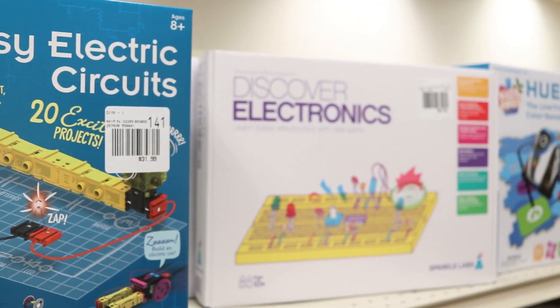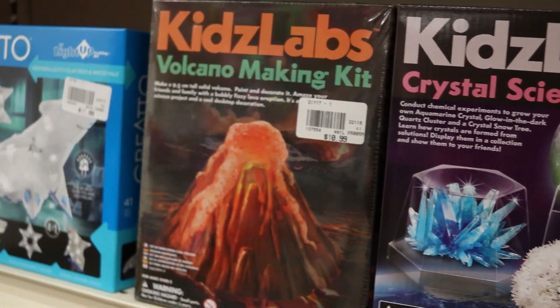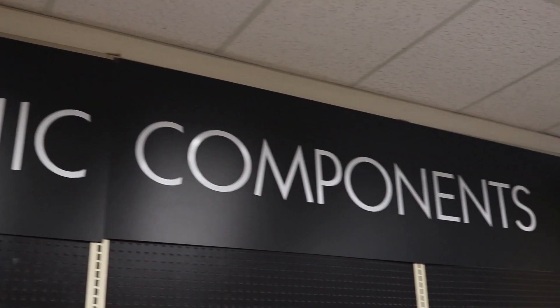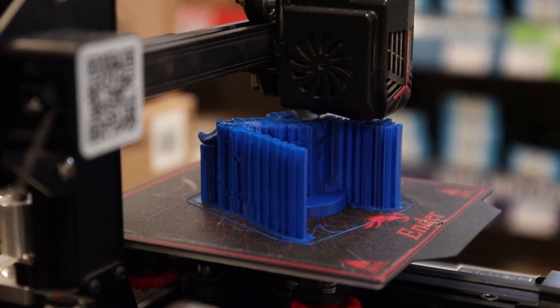Don't forget to check out our selection of science and STEAM related toys as well. And as always, if you're in a bind and need help finding something or some inspiration for your next project, make sure to ask one of our knowledgeable associates.